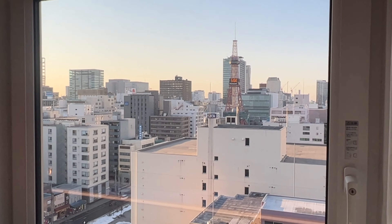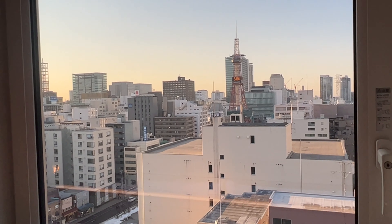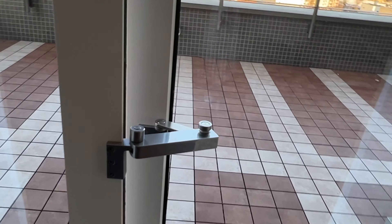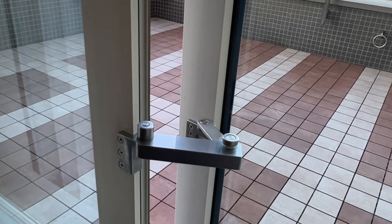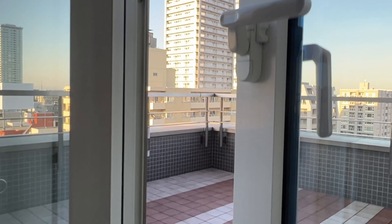Sapporo Susukino area — very famous, very nice. The window is open; you can open the window.